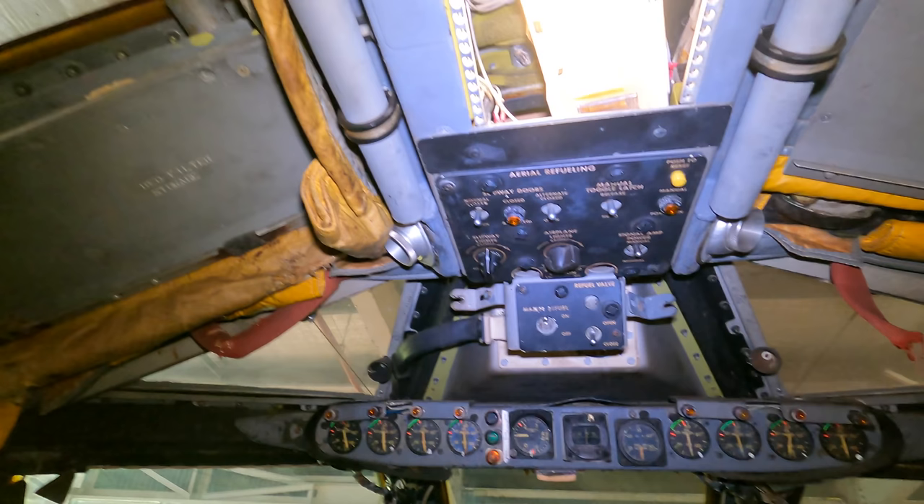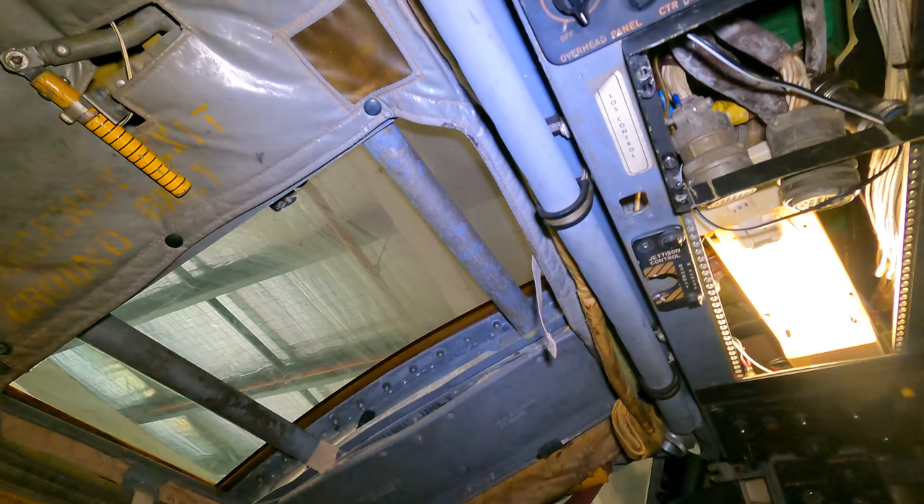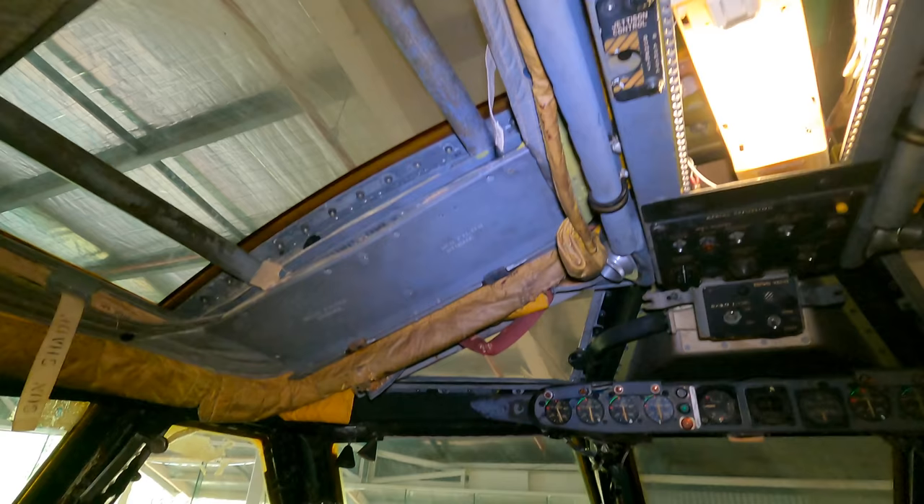Up here are the controls for air-to-air refuelling. In 1957, a B-52 and two support aircraft circumnavigated the world, flying non-stop for 45 hours and 19 minutes, refuelled in flight three times. The point of the exercise was to demonstrate that they could drop a hydrogen bomb anywhere on earth.